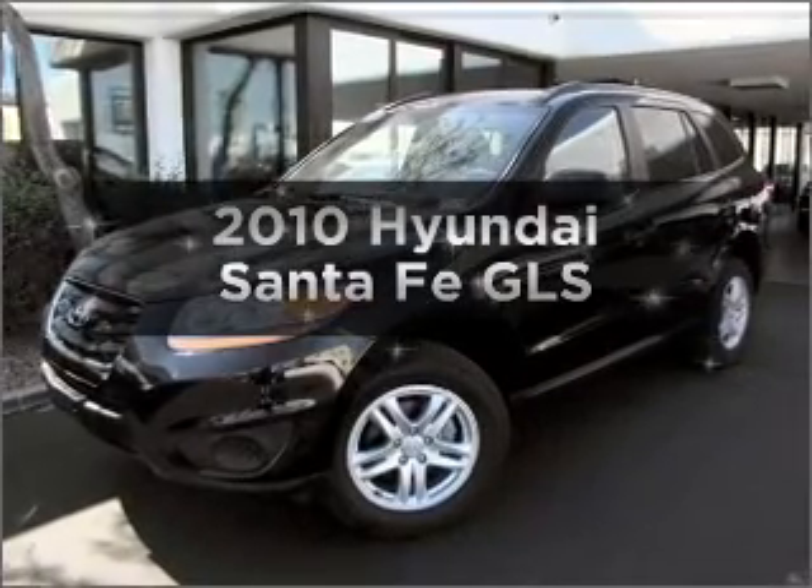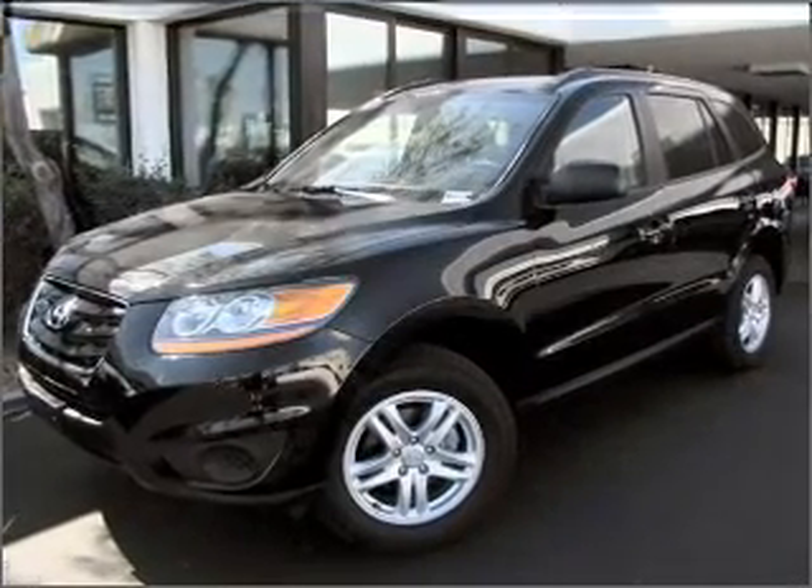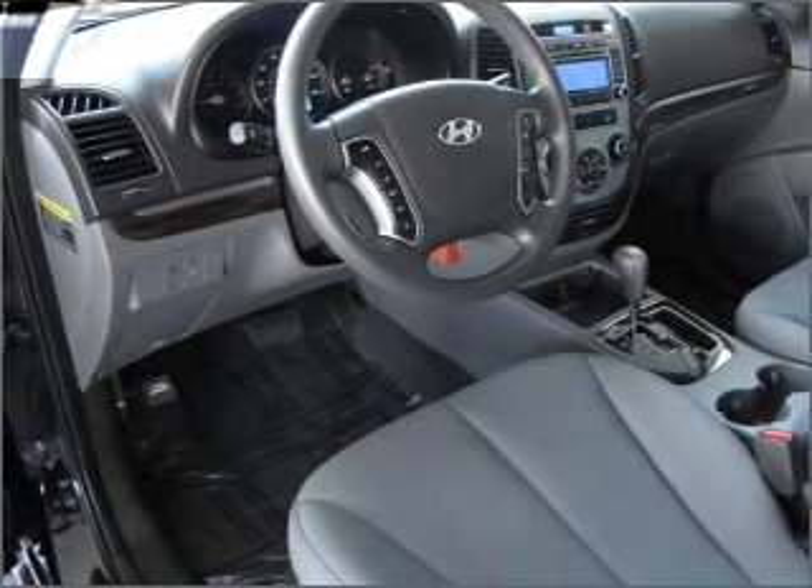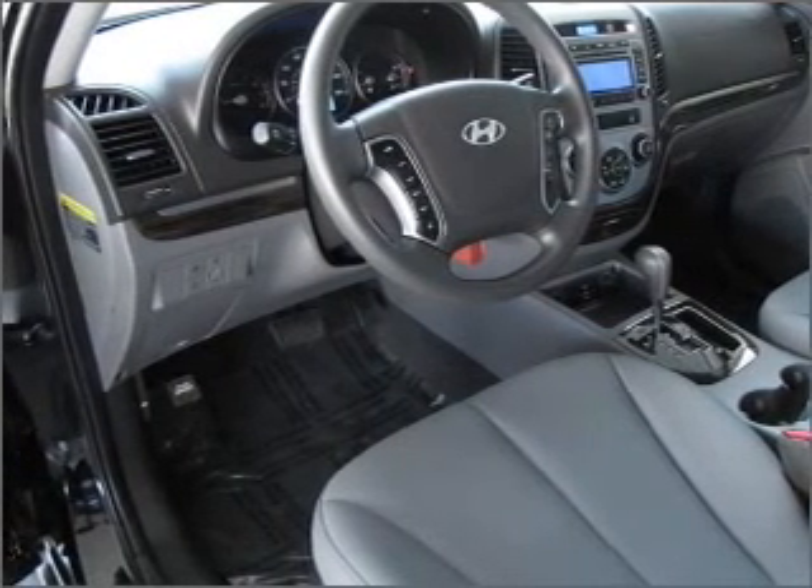Introducing the 2010 Hyundai Santa Fe. This is the set of wheels you've been looking for, with an efficient four-cylinder engine connected to a smooth-shifting six-speed automatic transmission.